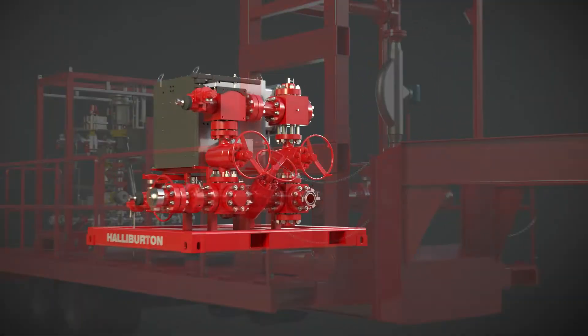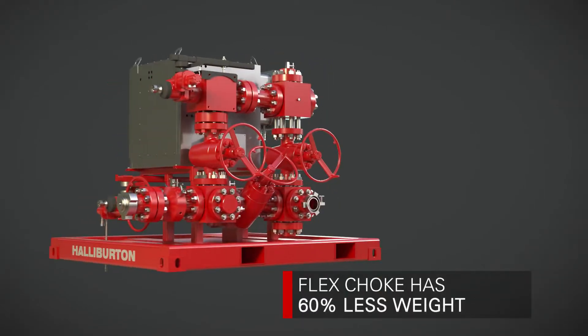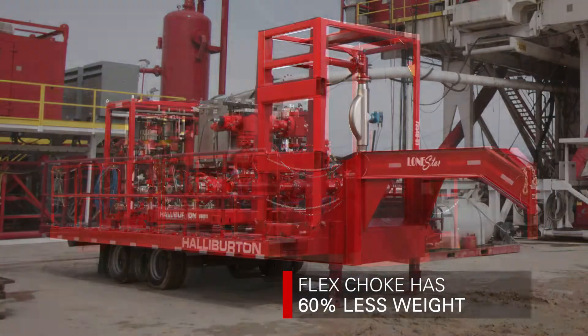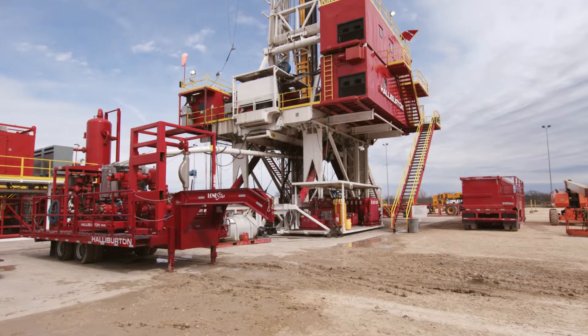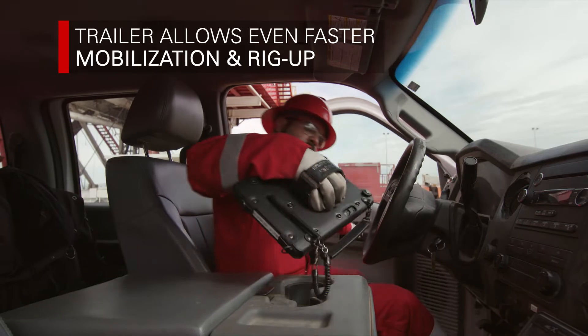If space is limited, the choke, Coriolis meter, and our exclusive rig pump diverter can all be mounted on a single gooseneck trailer, giving you even faster mobilization and rig-up times.